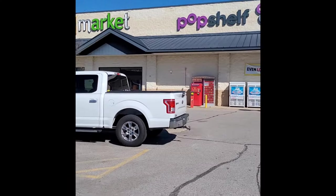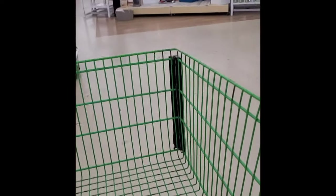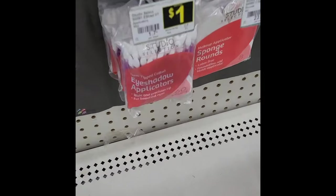Welcome to my channel. Today we're going to do extremely budget-friendly makeup, so we're going to head to my local Dollar General market. I live in a tiny town and the Dollar General is the biggest store here. Let's see what we can find in here to do full face makeup.